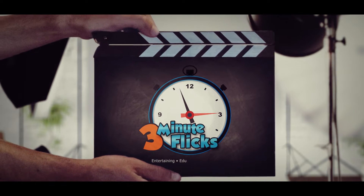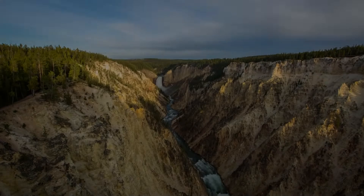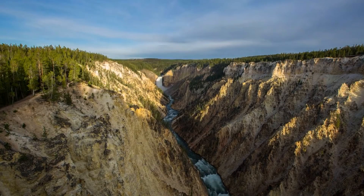3-Minute Flicks. Entertaining, educating, and enlightening. Hello everyone, and welcome back to 3-Minute Flicks.